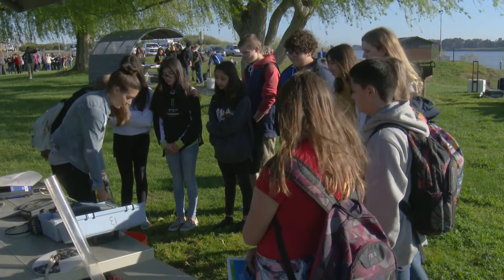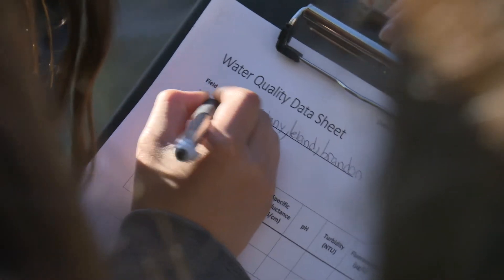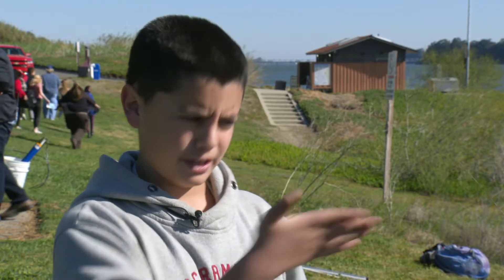It's a water quality instrument. We actually got to test what its dissolved oxygen is, what the pH level was, what the actual temperature was, how much photosynthesis is happening in our actual water right here.